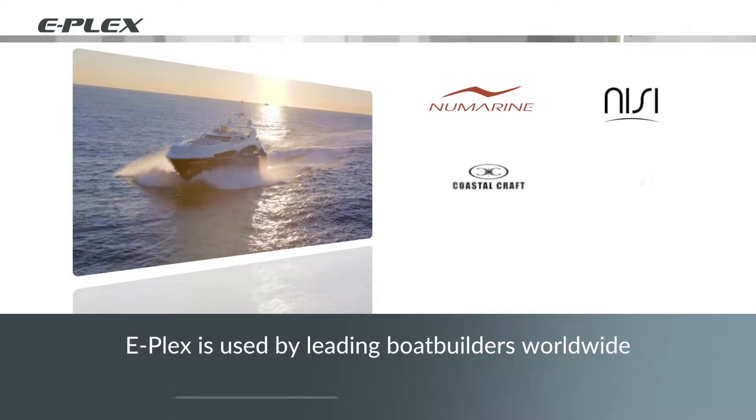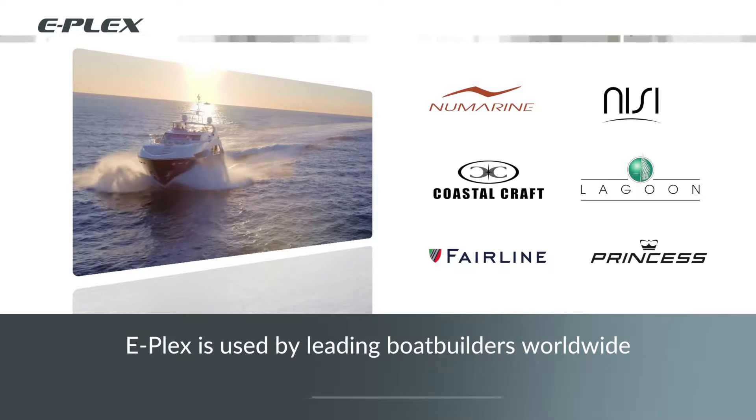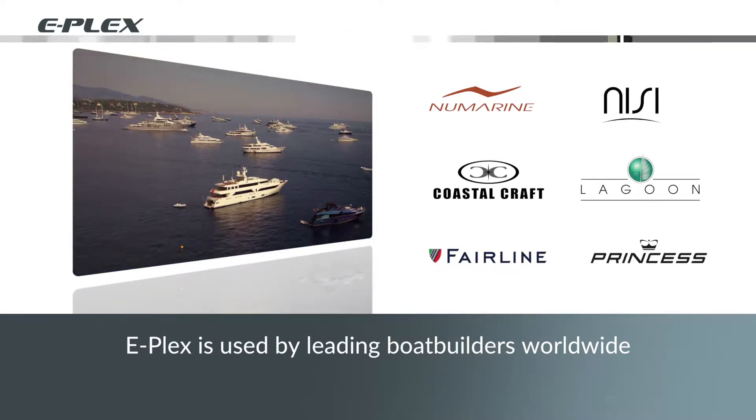E-Plex is used by leading boat builders worldwide, including New Marine, Nissi, Coastal Craft, Lagoon, Fairline and Princess.